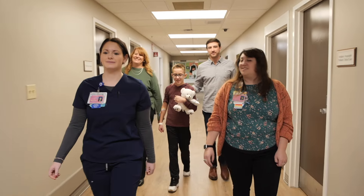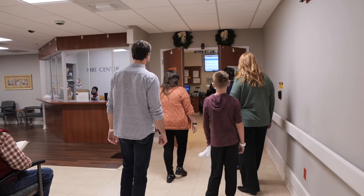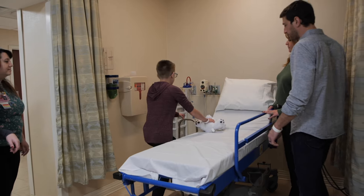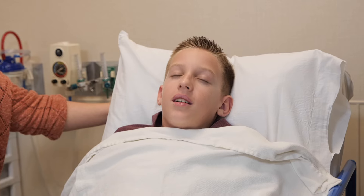Now you will go with your team and your parent or guardian to your MRI. Once you get to the MRI department you will lay on a new bed and the team will get your sleepy medicine.